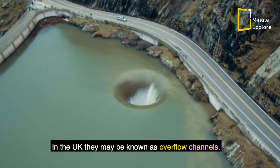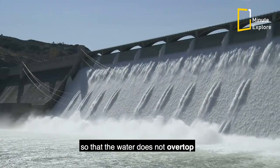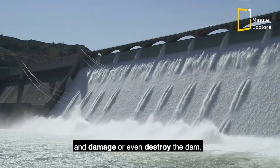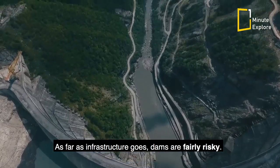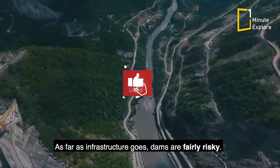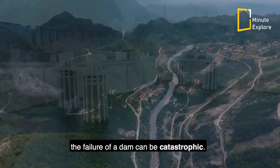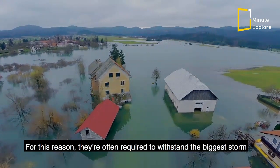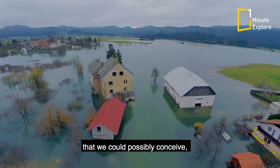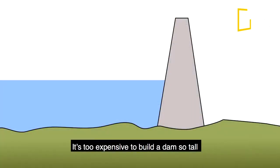In the UK, they may be known as overflow channels. Spillways release water so that the water does not overtop and damage or even destroy the dam. As far as infrastructure goes, dams are fairly risky — depending on the size of the structure and what's downstream, the failure of a dam can be catastrophic. For this reason, they're often required to withstand the biggest storm we could possibly conceive, called the probable maximum flood.